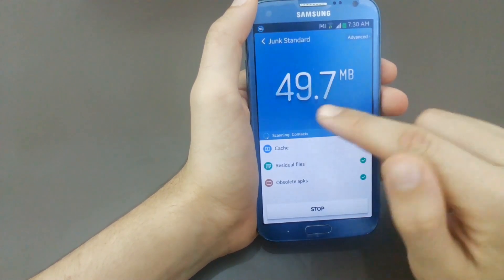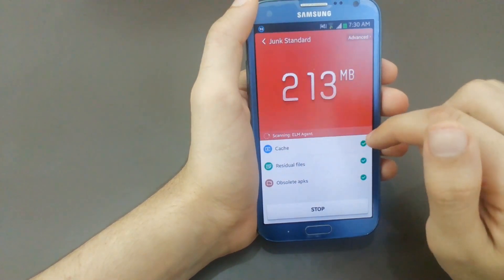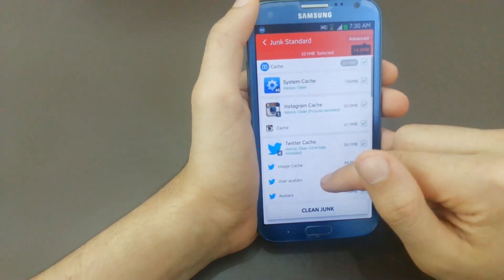First, we will start with Clean Master, which allows you to clean all junk files from your Android device. You could also manage your apps through it.